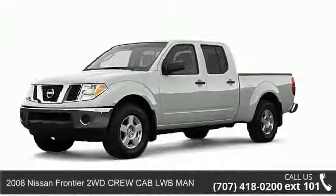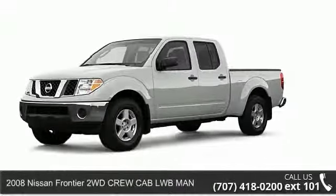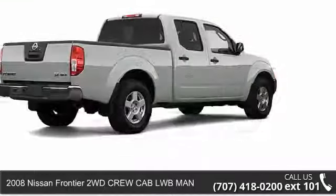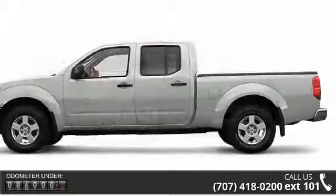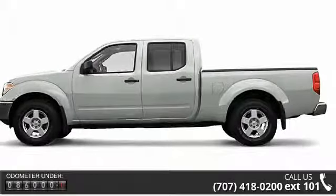Check out this 2008 Nissan Frontier. This may be the set of wheels you've been looking for. Some of the top features included with this vehicle are bed liner, engine immobilizer, and privacy glass.